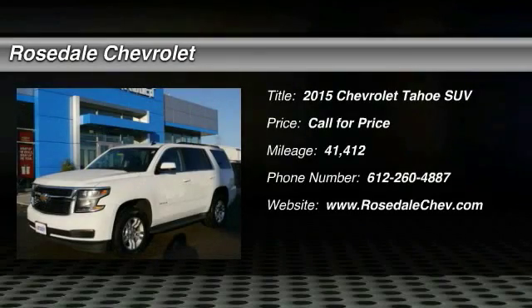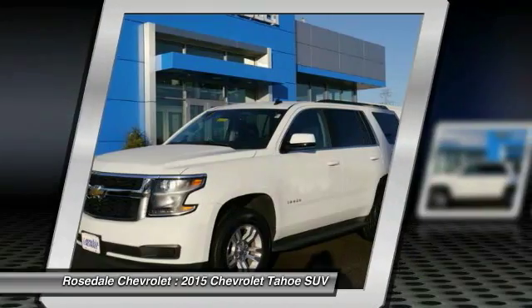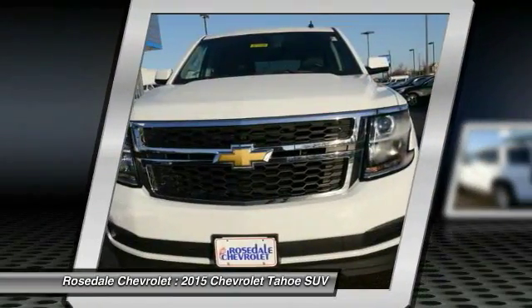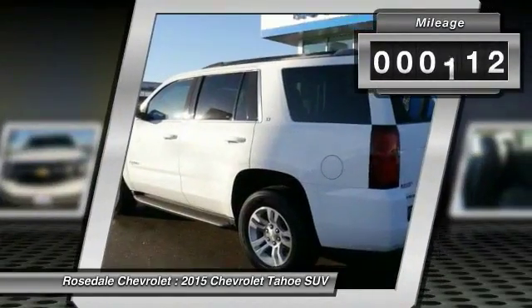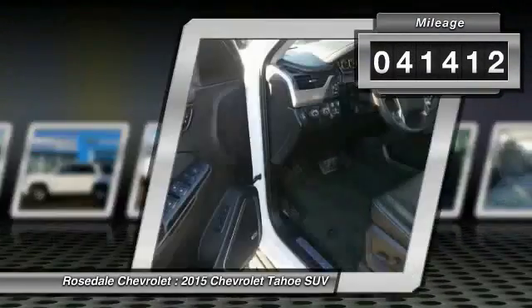The 2015 Chevy Tahoe. Tahoe has been the best-selling sports utility vehicle, accounting annually for more than 25% of all full-size SUV registrations in the United States. This vehicle has less than 45,000 miles.